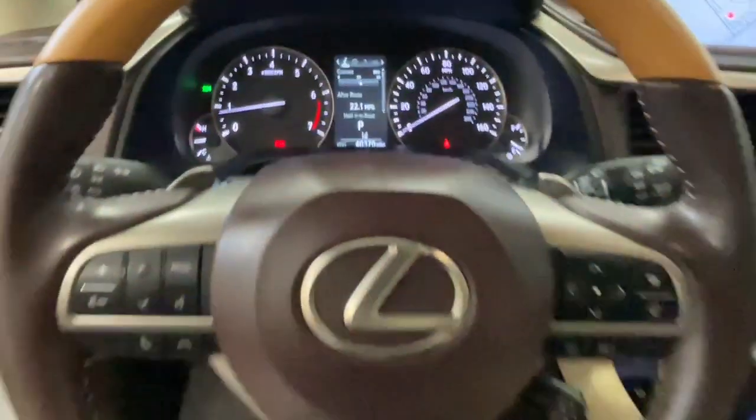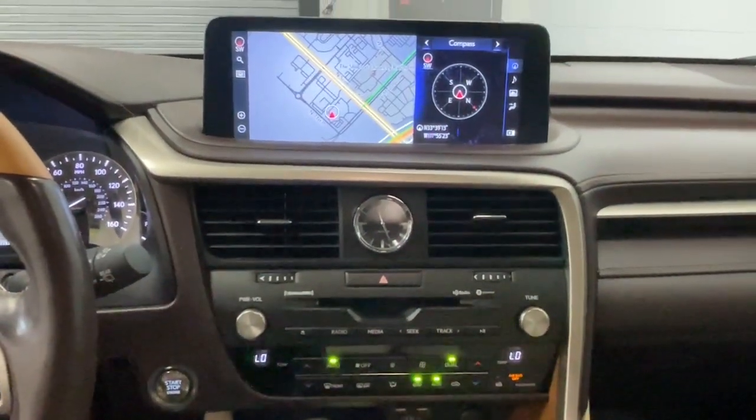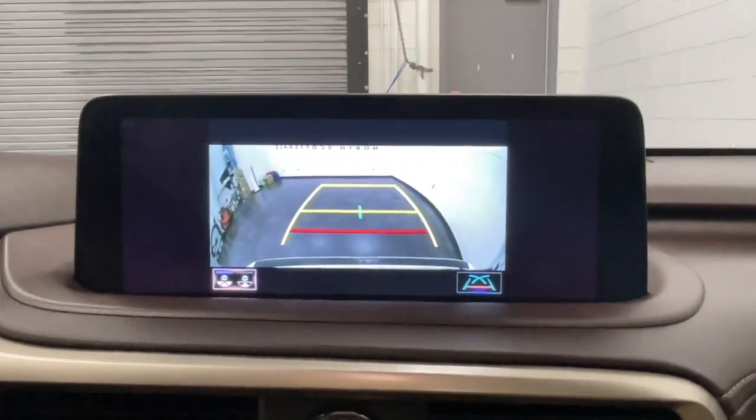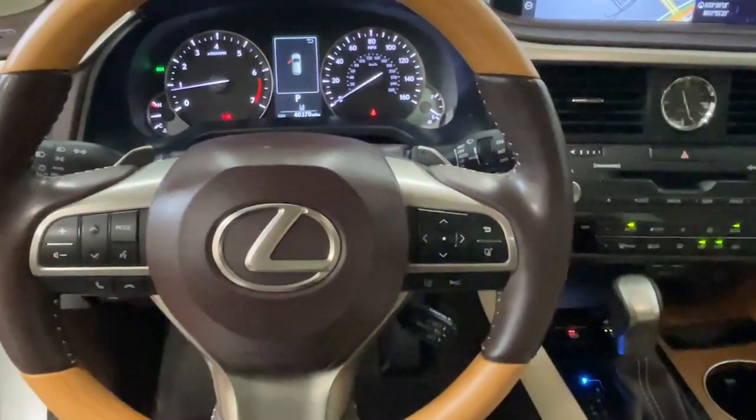These are just some of the great options this vehicle comes with: Apple CarPlay and/or Android Auto, navigation system, keyless entry, moonroof, power liftgate, satellite radio, heated mirrors, woodgrain interior trim, backup camera, and power passenger seat.